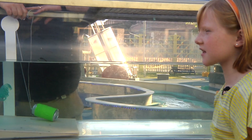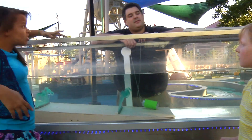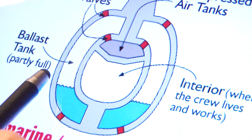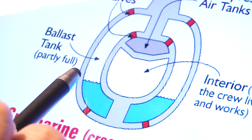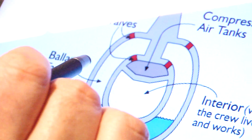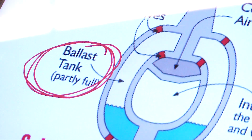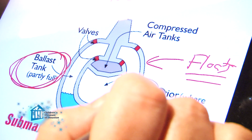So, submarines can control their density by controlling how much air they have inside. Exactly! A submarine actually has two hulls — an inner and outer hull with a gap between them. That gap is called the ballast. When the ballast fills with water, the submarine sinks. But they can also fill it with air to make it float.